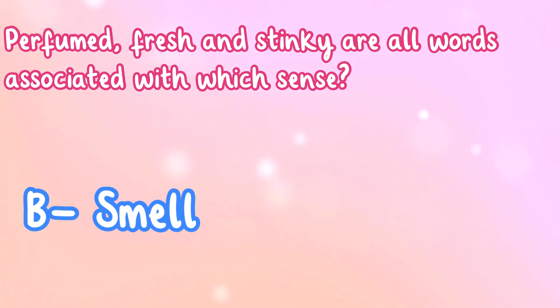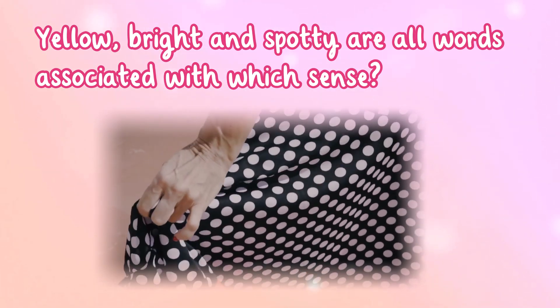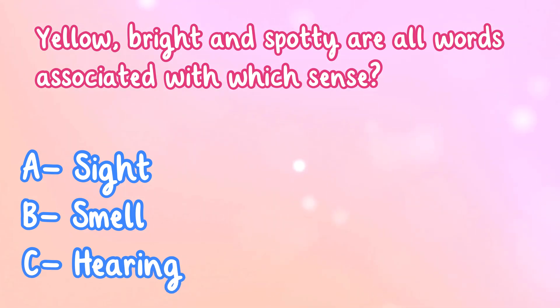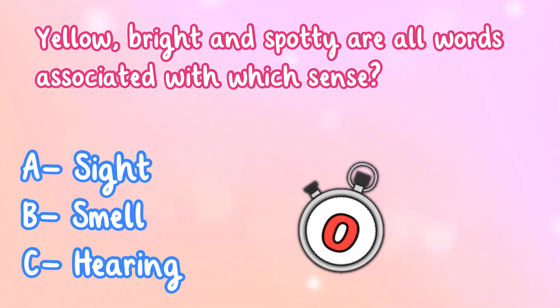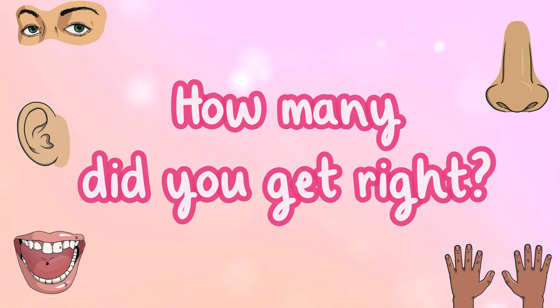Yellow, bright, and spotty are all words associated with which sense? A. Sight, B. Smell, or C. Hearing? That's right, it's A. Sight. Well done! How many did you get right?